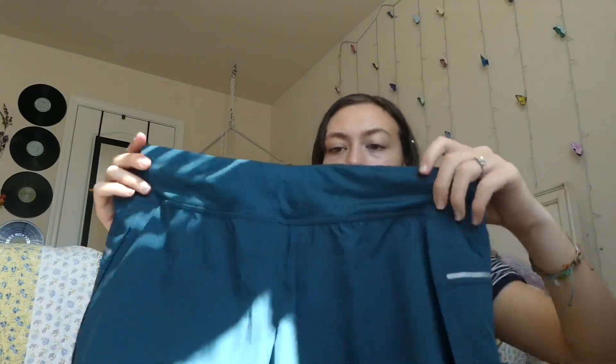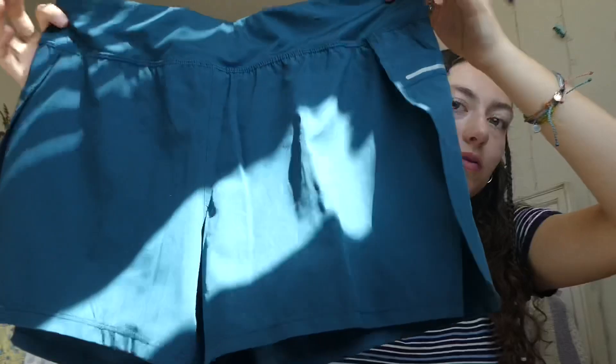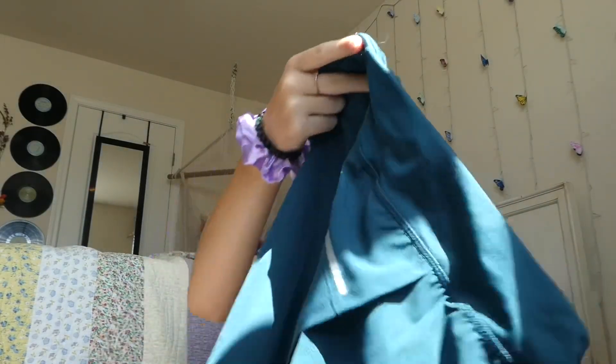The next thing I got are these workout shorts. These are just some turquoise workout shorts by the brand Avia, and they're size medium, which I know they normally sell at Walmart. These kind of reminded me of the Lululemon shorts — the material looks similar to Lululemon, and also the fact that it had a zipper pocket was really nice to me. It has a zipper pocket on the back. These super cute turquoise shorts were like $1.50 or something, and they look never worn.